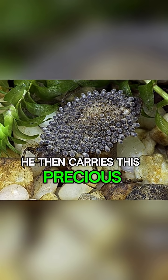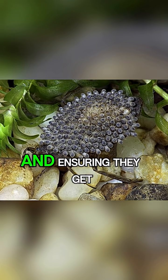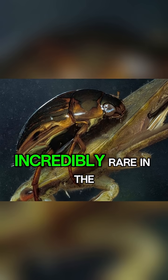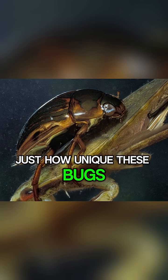He then carries this precious cargo everywhere he goes, protecting them from predators and ensuring they get enough oxygen until they hatch. This level of paternal care is incredibly rare in the insect kingdom and shows just how unique these bugs are.